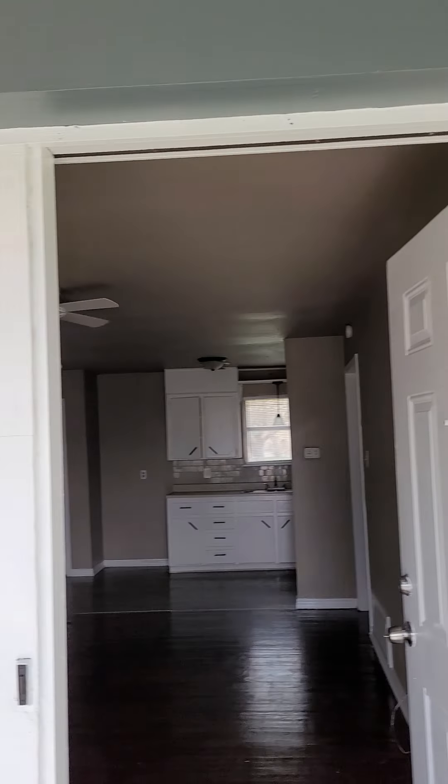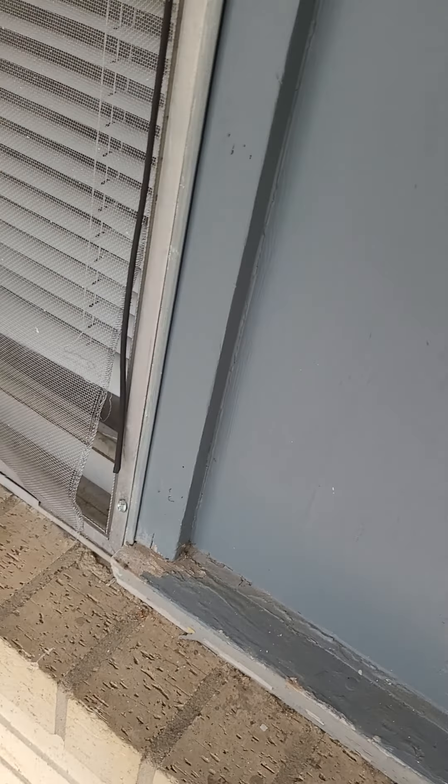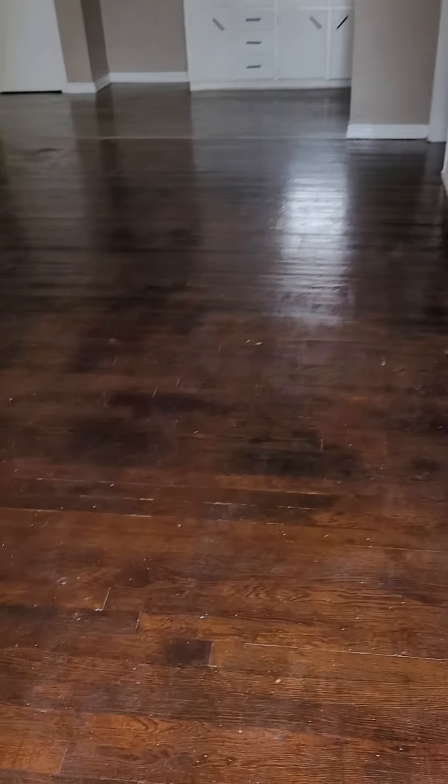We're here at 1107 Carrollton. Probably the original windows, got some probably original hardwood floors. That's nice. Need to be cleaned.